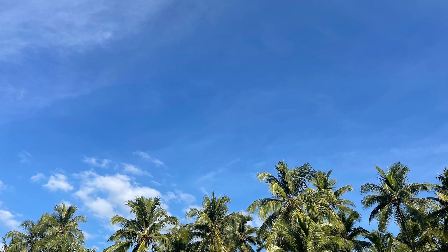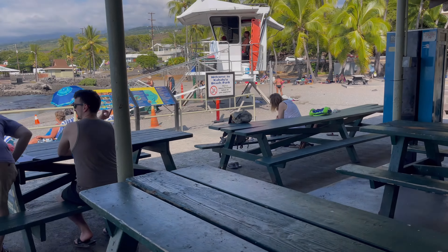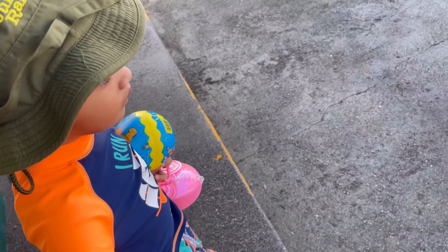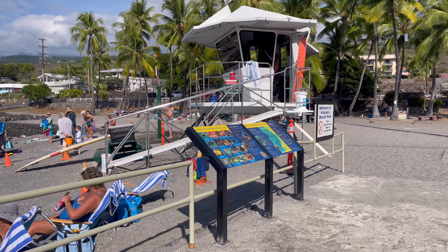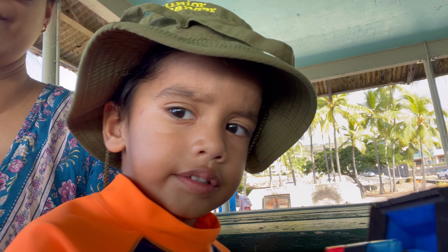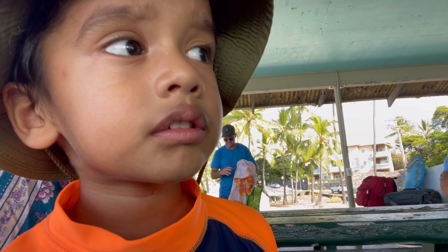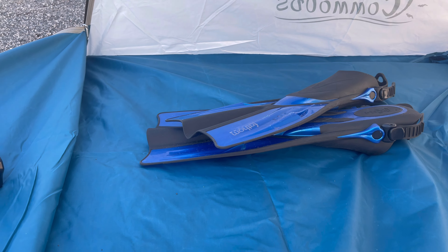Hello, thanks for visiting my channel. Today we are on our way to go for a snorkeling adventure. This place we've been to before — this is our fourth time here, and we keep coming back because this is like one of the greatest spots on Big Island, Hawaii to do snorkeling. This is also a great place for people new to snorkeling, and if you have little kids, this is also the best place to come.